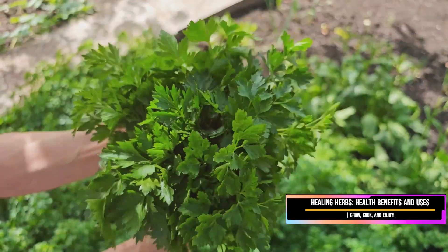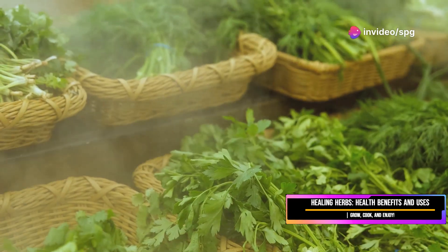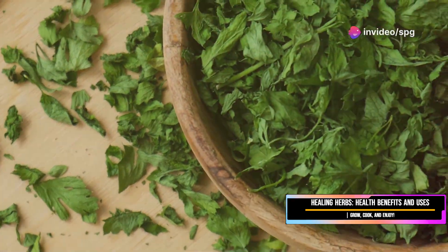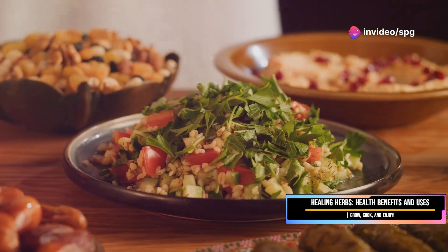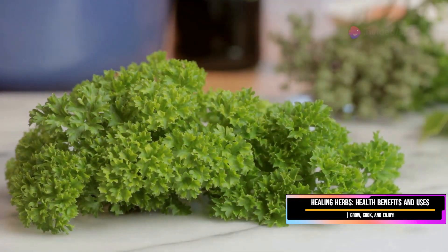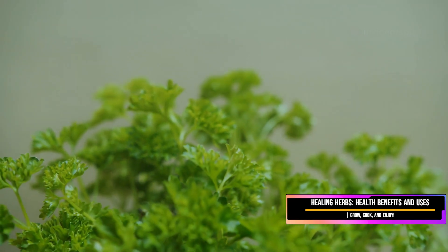Parsley — the unsung hero of the herb world. Often relegated to garnish, parsley deserves so much more respect. This herb is an absolute nutritional powerhouse, packed with vitamins, folate, iron, and bone-boosting vitamin K — it's like the multivitamin of the herb world. Parsley is a staple in Middle Eastern cuisine, forming the base of the delicious tabbouleh salad. It's also essential for classic sauces like salsa verde, chimichurri, and pesto. Best of all, parsley is an all-rounder — you can add it to soups, stews, salads, eggs, and more.